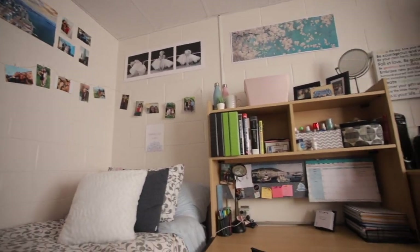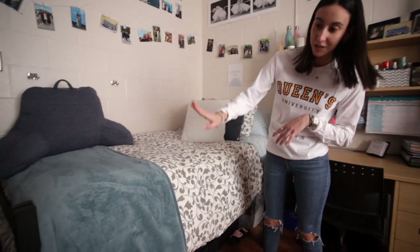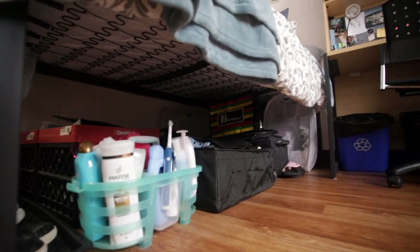One thing I brought that really made a big difference was a mattress topper — it just really made it more comfy and overall better for sleep. Another thing I really like about the beds is you can change the height, so I've left it raised so I can have a bunch of different storage under the bed: my shower caddy, shoes, luggage, and also a laundry hamper.